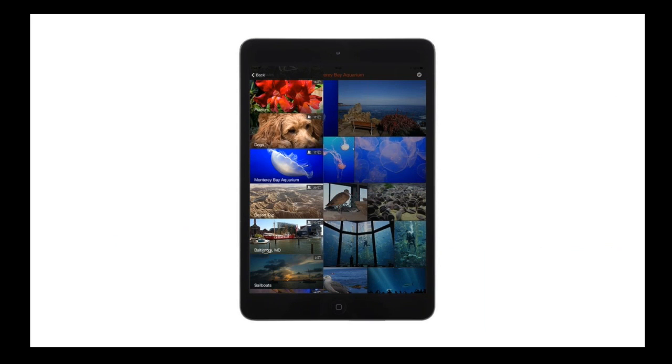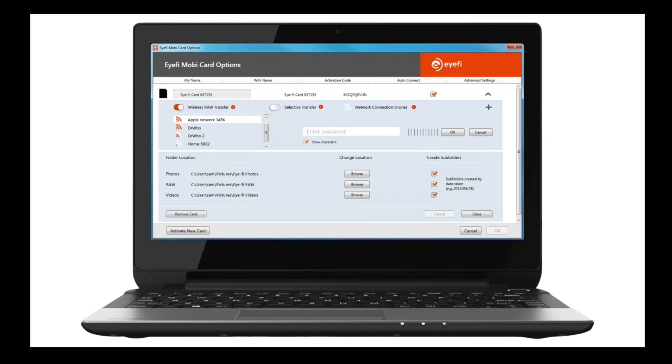I personally don't use the iFi cloud system as it's not my point of storage or editing, but I want everyone to know it's out there. I believe you get either six months or a year free of the iFi cloud system with the Mobi Pro. The first thing I recommend doing when you get your iFi card is to set it up, because without going through the setup process your results might not be what you expected. I set the Mobi Pro to selective transfer immediately, otherwise every single photo I make will go to my phone. Don't forget to read the manual — iFi cards are far more advanced than just being an SD card.